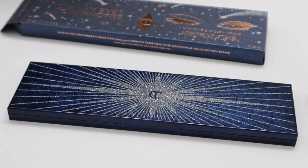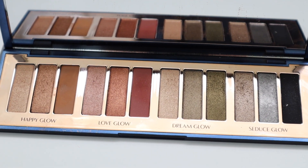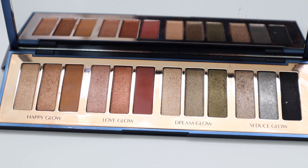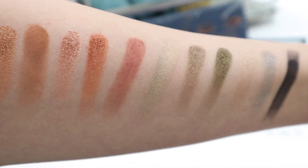The Starry Eyes to Hypnotize palette by Charlotte Tilbury is a limited-edition palette that comes in stunning blue packaging. It contains 12 new eyeshadow shades with real diamond powder, and four eye looks with eyeshadows that are very easy to build.